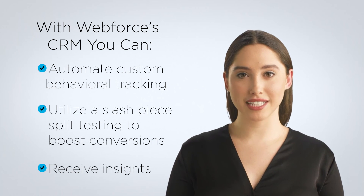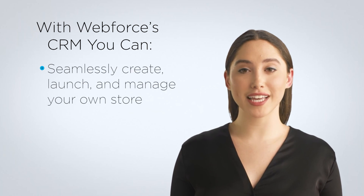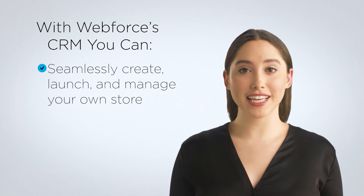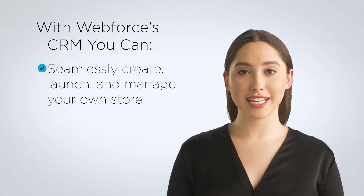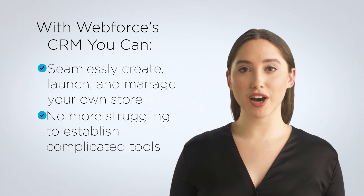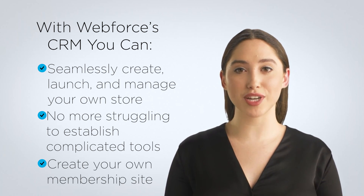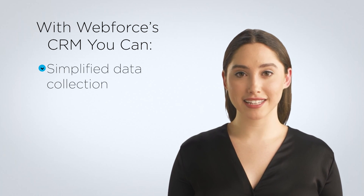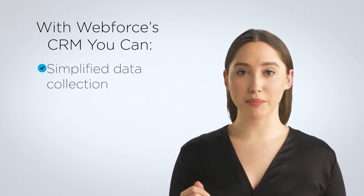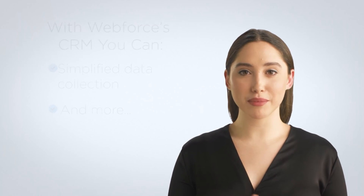Effortlessly create and publish high-converting sales pages and funnels with the built-in landing page creator. Seamlessly create, launch, and manage your own eCommerce store with easy-to-use features — carts and checkouts are all automated with WebForce. Create your own membership site and sell your knowledge with the learning management platform. Simplify the data collection and outreach process for outbound sales teams and contact centers, and more. If you're ready to take your business to the next level with the support of a comprehensive, all-in-one CRM, schedule a demo with us today.